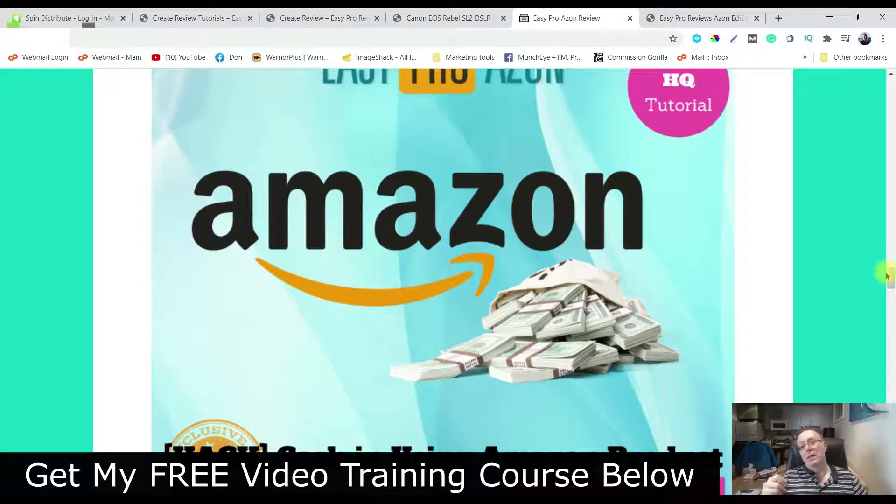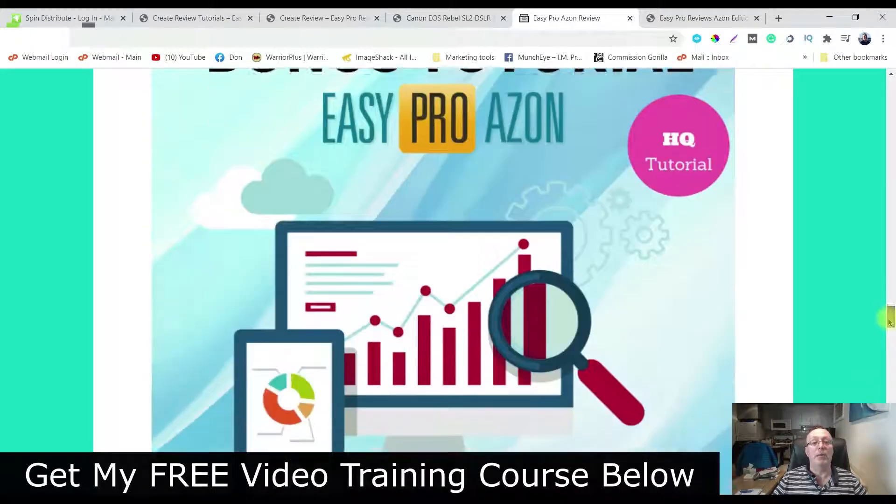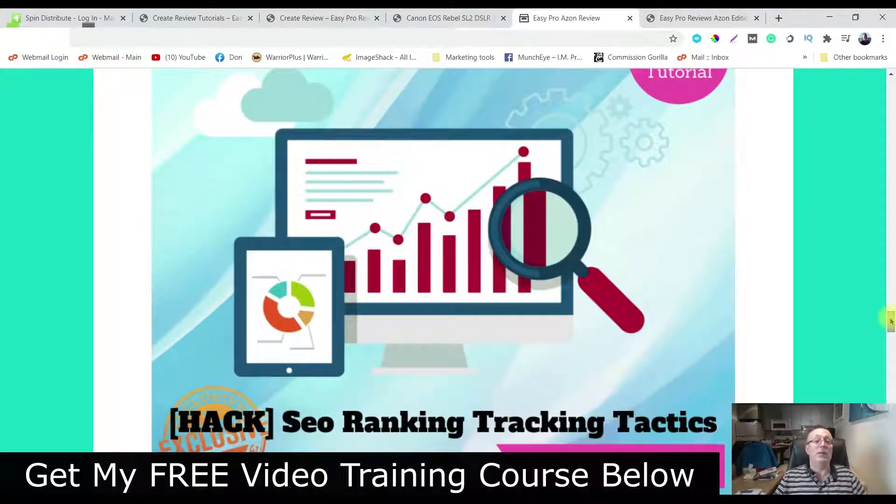I'm going to show you some hacks on how to find the right products in Amazon. Bonus number three, here are some SEO ranking track tactics. So if you're going to use ads, or you're going to put pixels on your pages, you're going to want to know how to track them and how to boost your sales. This is really going to help you out.